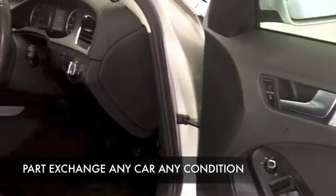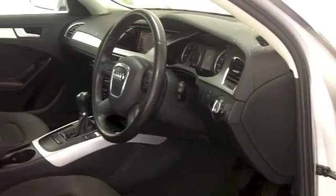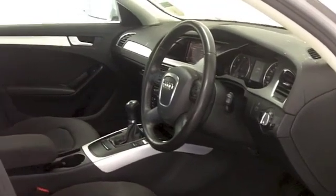A comfortable cabin with cloth seats in this one, and you've got everything there like climate control, power assisted steering, and a decent sounding music system.